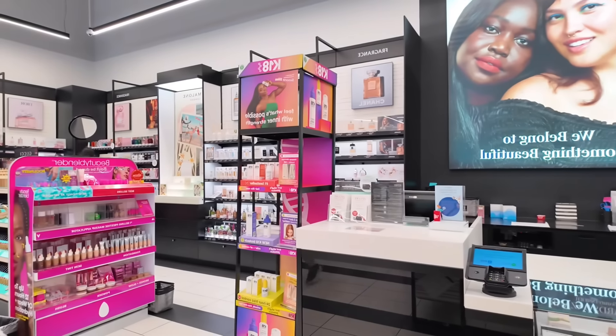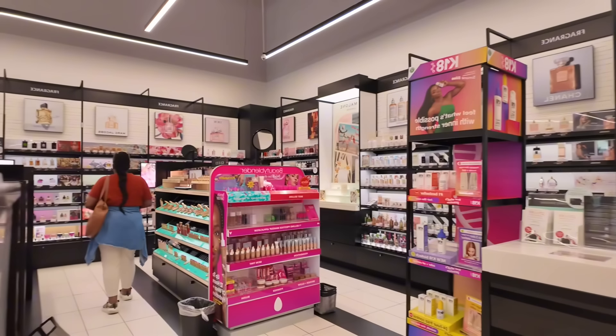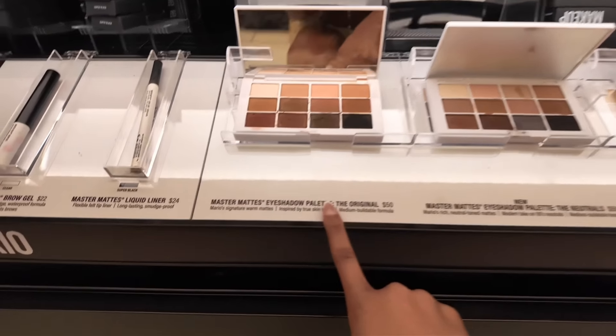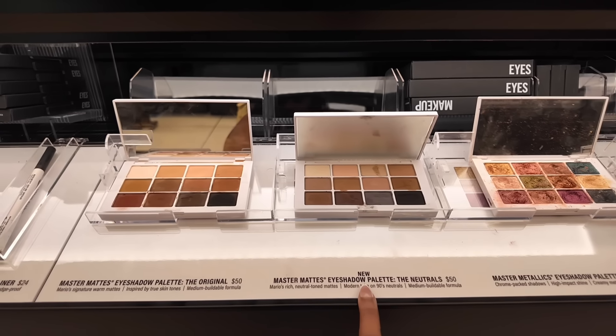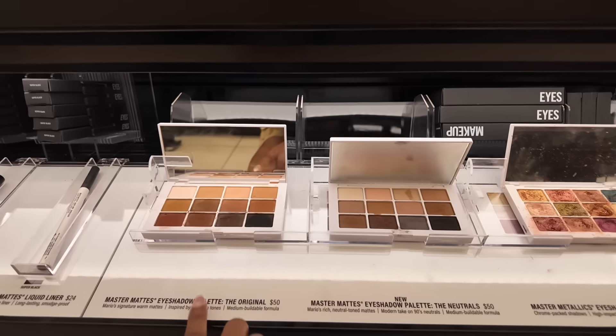We just got in here. The first thing I said I was going to do is ask how much I have on the gift cards. There's not even a worker up here. I hope they have everything because the last Sephora I went to was in a mall and it was much bigger. Oh my gosh, this is the palette I've been wanting — but they're out of it! I want this one, the Master Matte Neutrals.